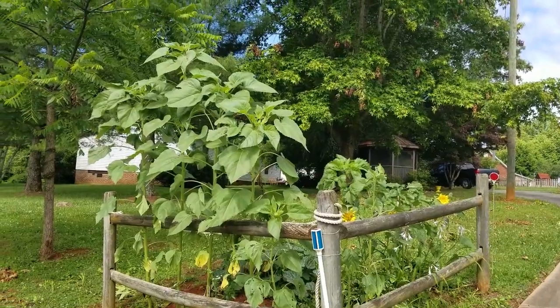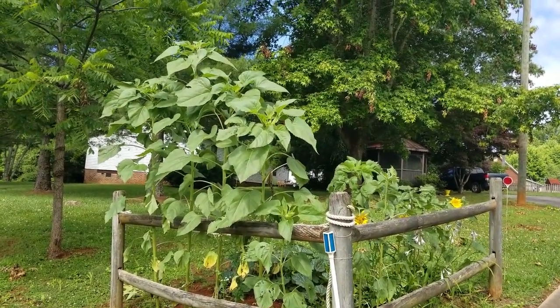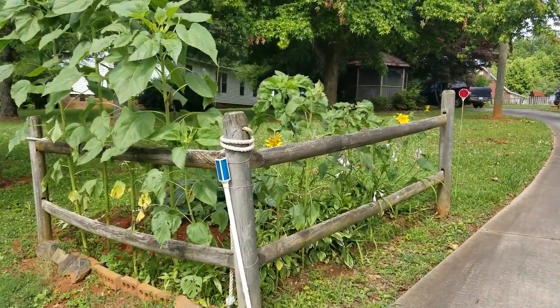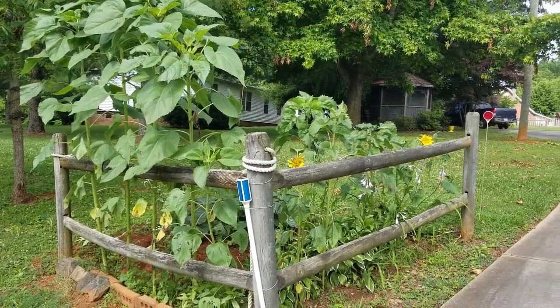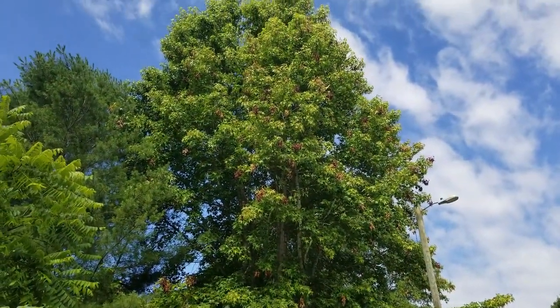Hello everybody, this is Alan and welcome to Gardening with COPD. This video is a combination of a garden update and also some questions about what's wrong with the trees, because if you look up here you can just see all the brown — the ends of the trees are just getting hit by something.